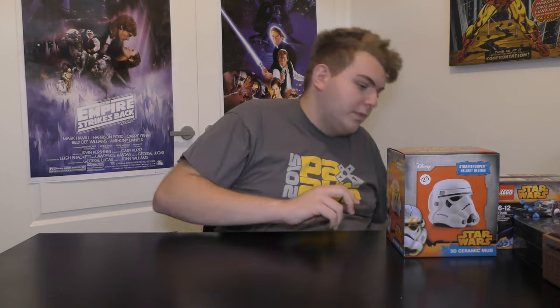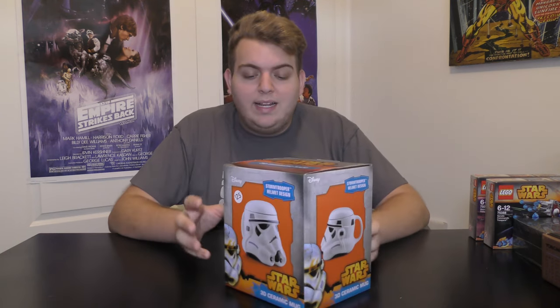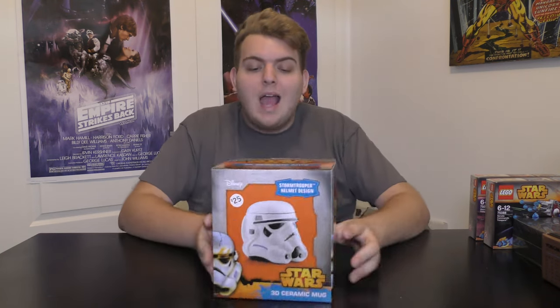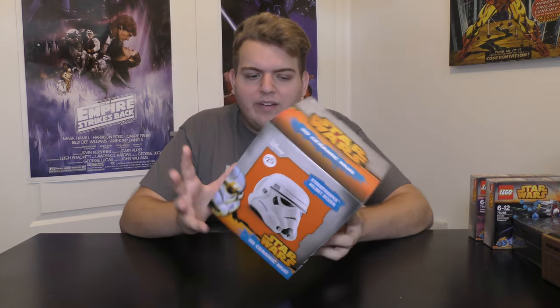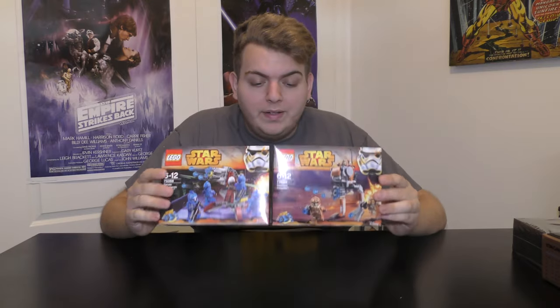Continuing the Star Wars trend — two pairs of Star Wars socks from my sister, the only socks I'd probably accept. Also from my sister, a Stormtrooper helmet ceramic 3D mug. This thing is huge — you can fit a lot of coffee or hot chocolate inside, and it looks so cool. I've opened it already but I won't take it out now, there's styrofoam inside.